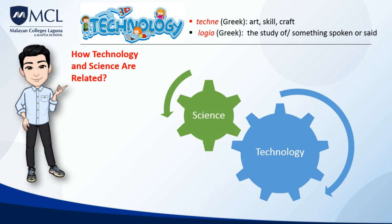However, technology and science have different goals. The goal of science is to answer questions and increase knowledge, while the goal of technology is to find solutions to practical problems. Although they have different goals, science and technology work hand-in-hand, and each helps the other advance.